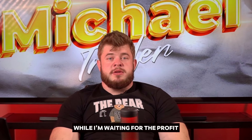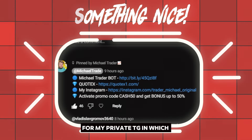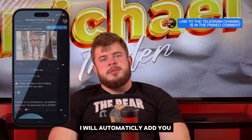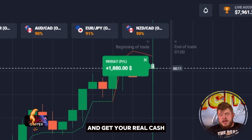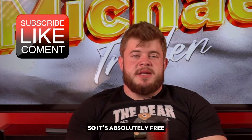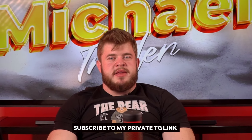While waiting for the profit, please don't forget to check the description to this video. You'll find a link to my private Telegram channel where you get access to trading signals, educational materials, daily analytics, and more. If you write me a private message saying 'Michael, I want to become VIP,' I will add you to my private VIP channel where you'll get daily scheduled trading sessions and signals to follow so you can get real profit each day. It's absolutely free — you just need to make a deposit on the Quotex platform and start trading with my signals. Subscribe to my private TG — link in the description.